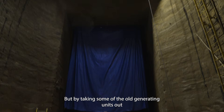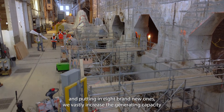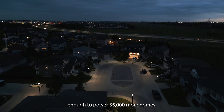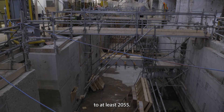But by taking some of the old generating units out and putting in eight brand new ones, we vastly increase the generating capacity — enough to power 35,000 more homes. And the upgrade extends the operating life of the Pointe Du Bois station to at least 2055.